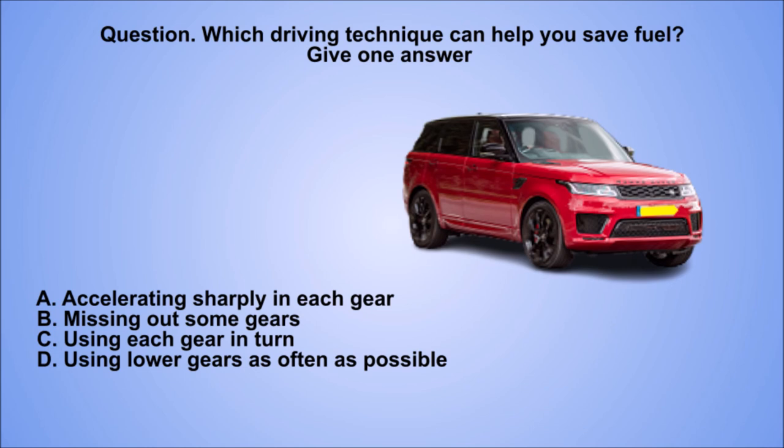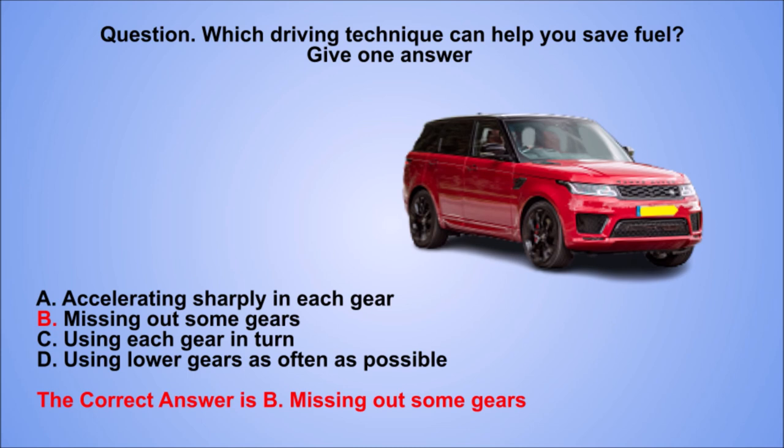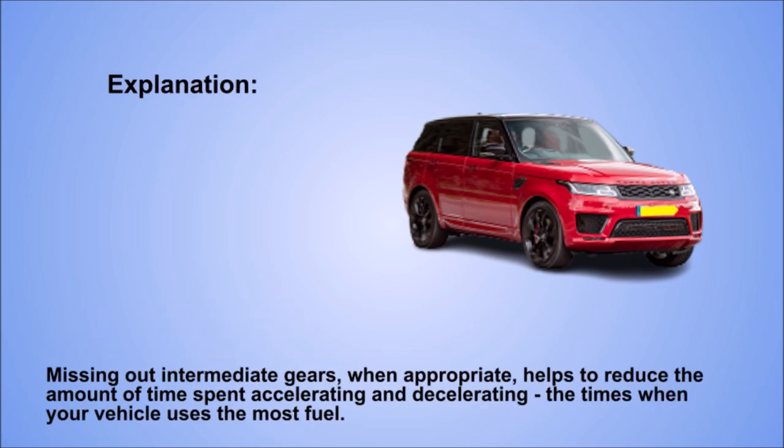Question. Which driving technique can help you save fuel? Give one answer. A: Accelerating sharply in each gear. B: Missing out some gears. C: Using each gear in turn. D: Using lower gears as often as possible. The correct answer is B: Missing out some gears. Explanation. Missing out intermediate gears, when appropriate, helps to reduce the amount of time spent accelerating and decelerating — the times when your vehicle uses the most fuel.